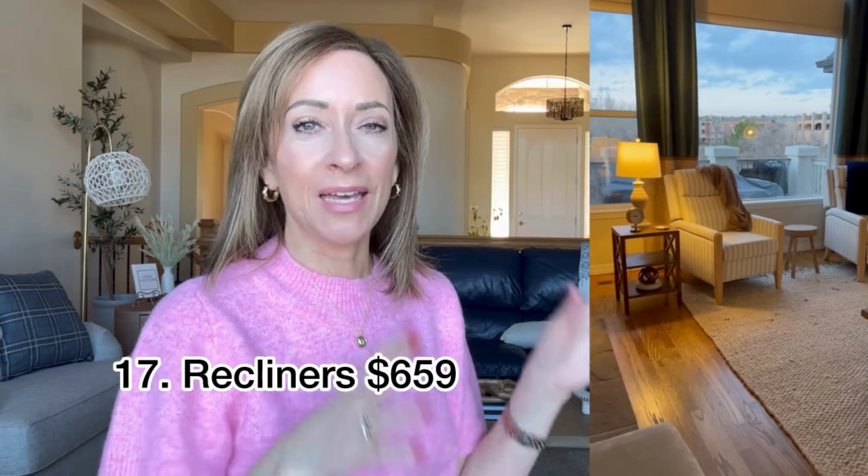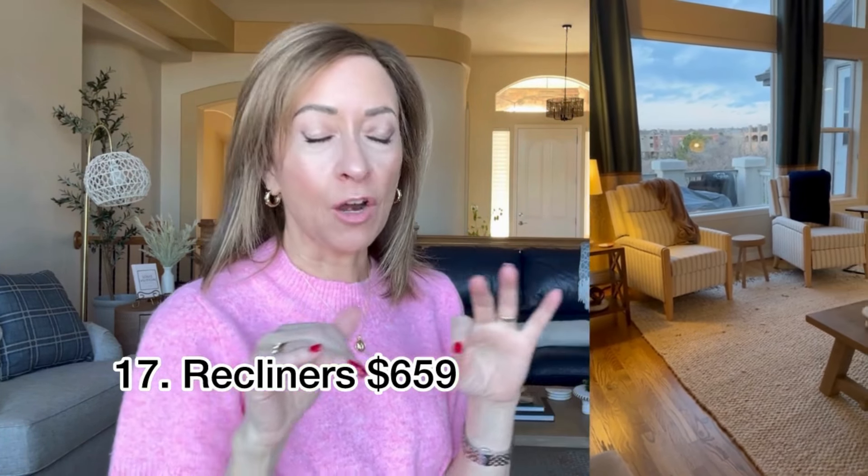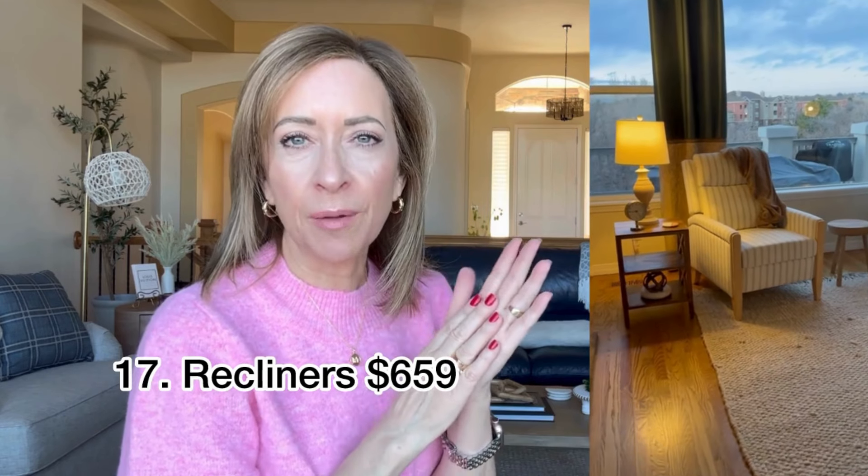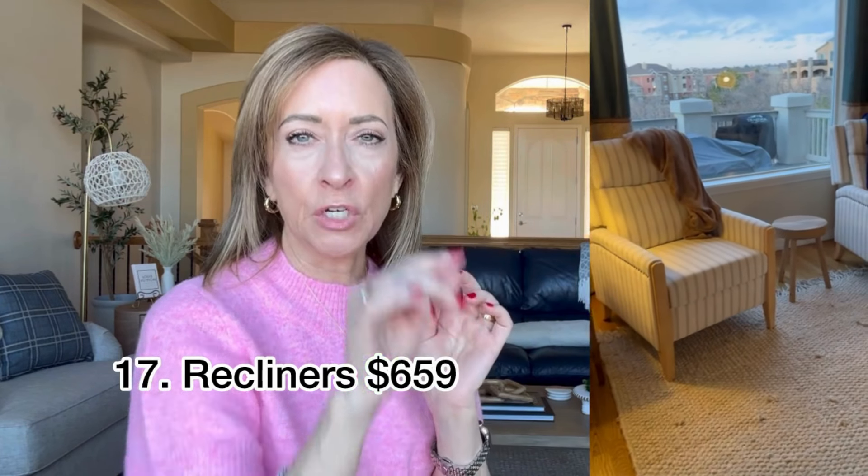These striped chairs came as a set and I love them. They're recliners and I love that they have that linen kind of look to them. They're sort of an off-white color and then there's a gray stripe going through them. I did have the option of choosing blue or gray, but the blue stripe would have clashed with the blue leather couch, so I decided to go with gray. I thought that blended nicely with everything. They're comfortable and pretty — I'm glad I got them.